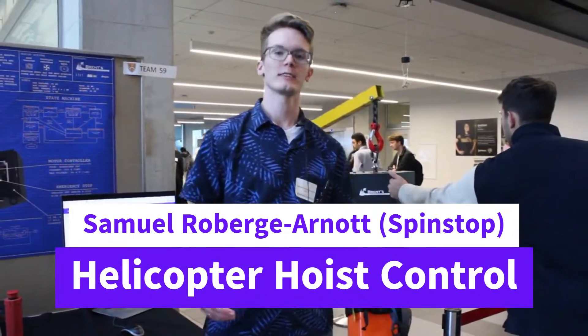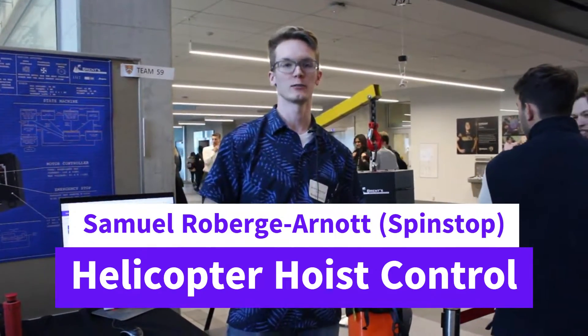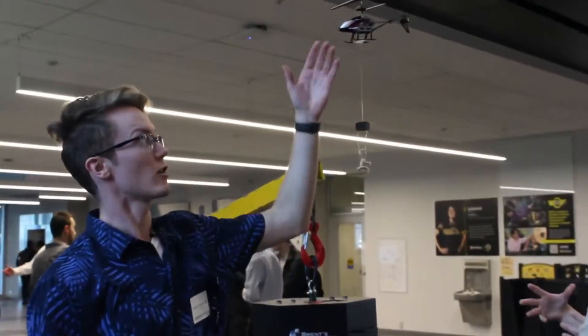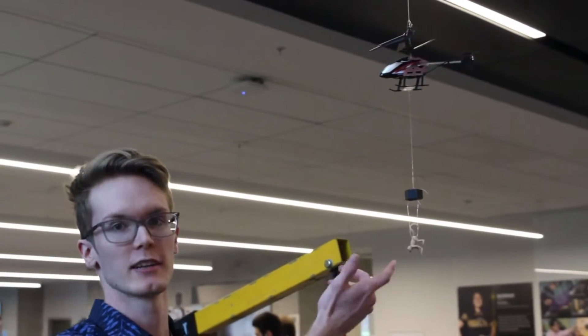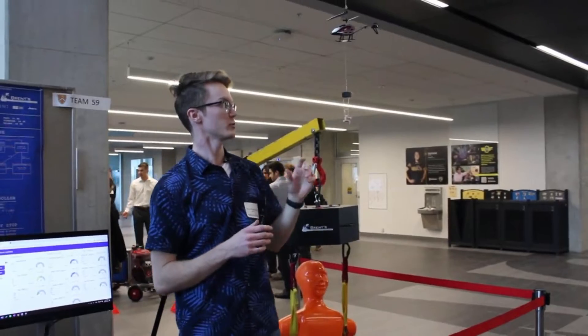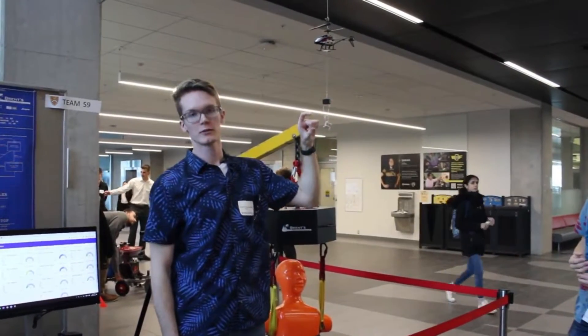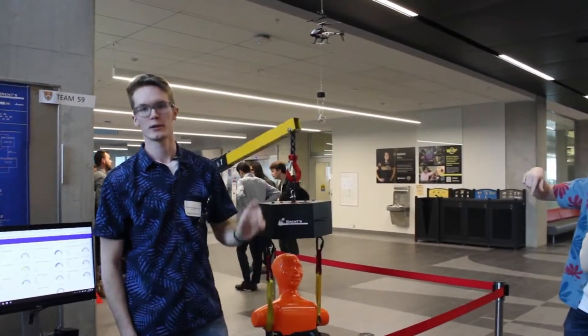This is Spin Stop. What we're doing is stopping the spin of hoisted payloads. Rescuers hoisted by a helicopter often spin out of control due to winds, downwash, or other factors. We're building a device placed in series between the rescuer and the rest of the cable, and it eliminates all the spin seen by the rescuer.